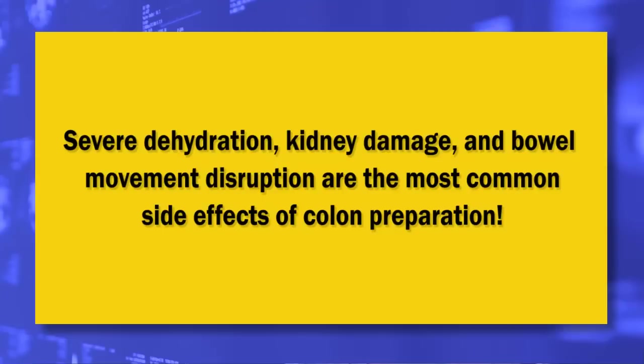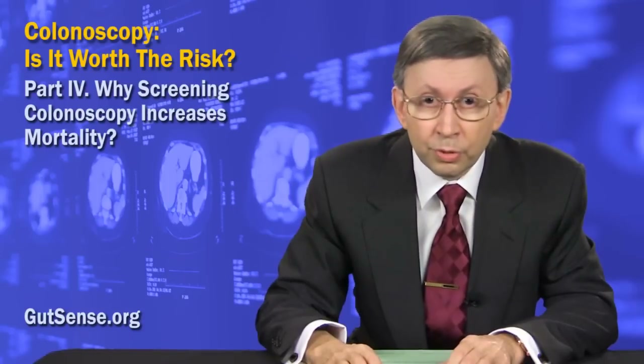I'll start with the side effects of colon preparation. Normally, the large intestine is filled with fecal matter through its entire length. To have an unobstructed view, all feces must be purged clean with a laxative, a procedure known as colon prep or lavage. Severe dehydration, kidney damage, and bowel movement disruptions are the most common side effects of this step.